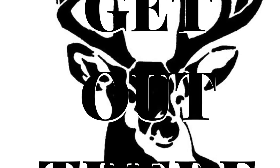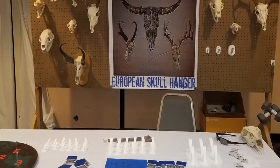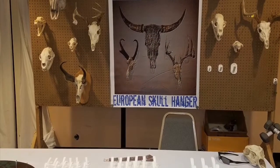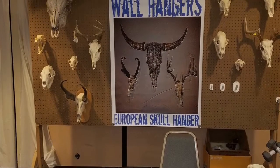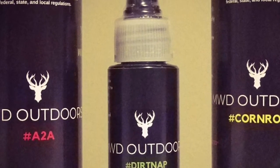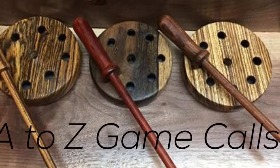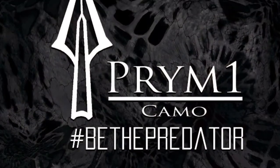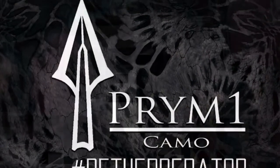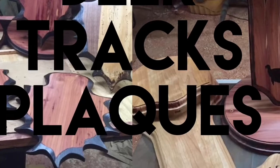Get Out There Outdoors is proud to represent the following — you can find them all on Facebook. Wallhangers, display that European mountain pride. MWD Outdoors, make them take a dirt nap. A to Z Game Calls, specializing in custom slate calls. Crime One Camo, be the predator. Deer Tracks of Plaques, for some top quality displays.